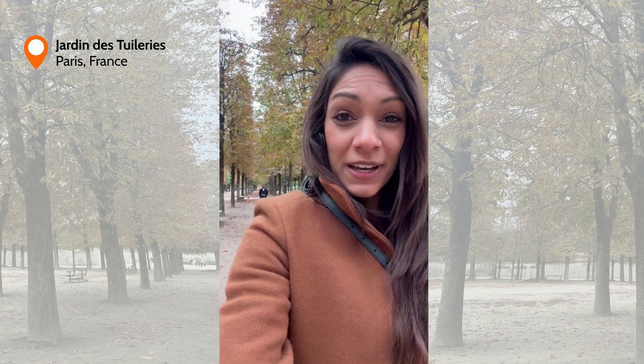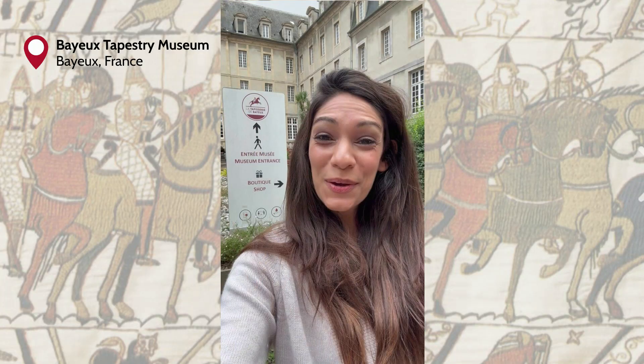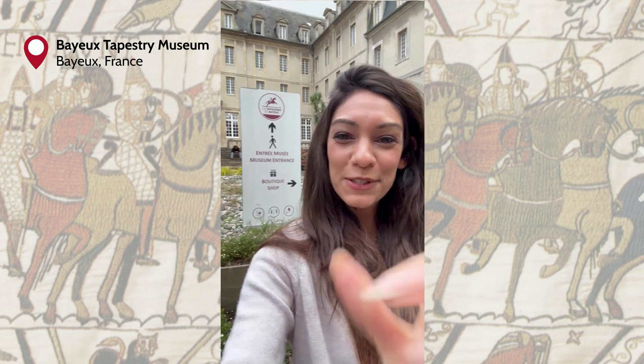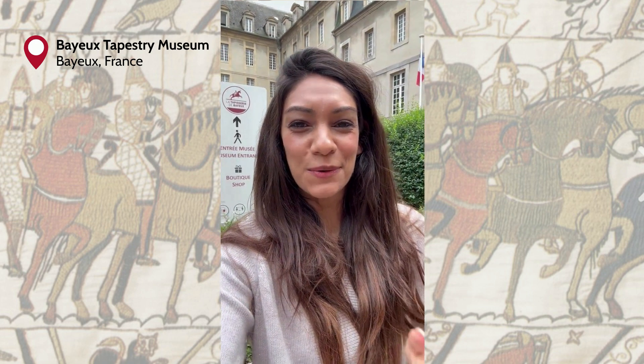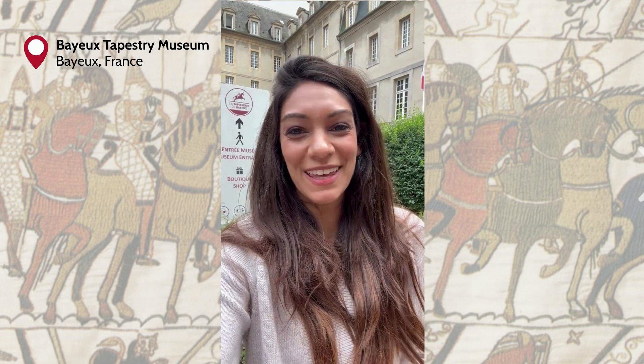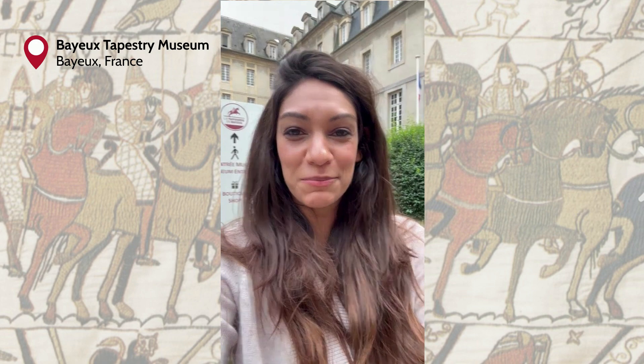This one event led to a whole influx of French words, and it was depicted in the Bayeux Tapestry. I'm here in Normandy at the Bayeux Tapestry Museum, but there won't be filming inside. So I made a short video instead — and fair warning, it's kind of cheesy, pieced together from different AI video creation software programs.